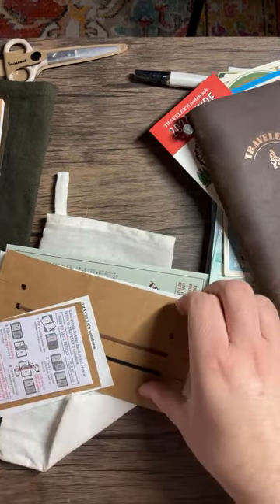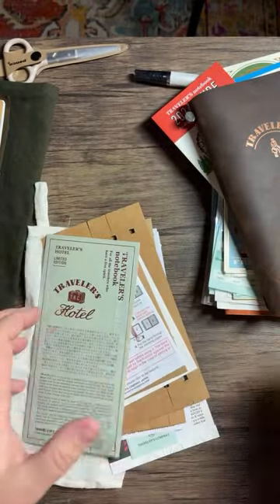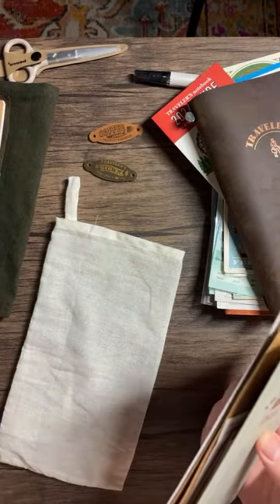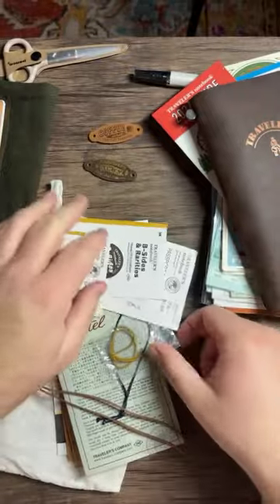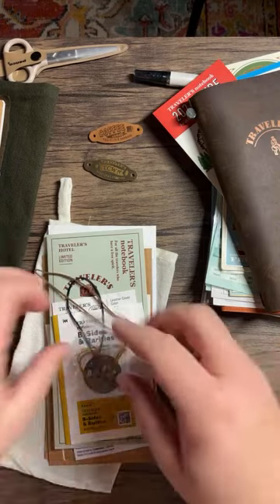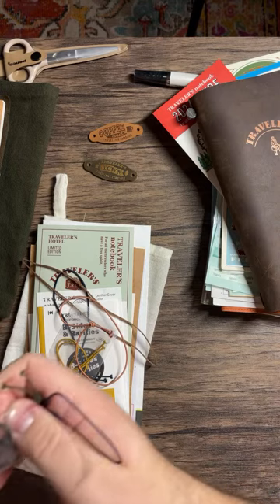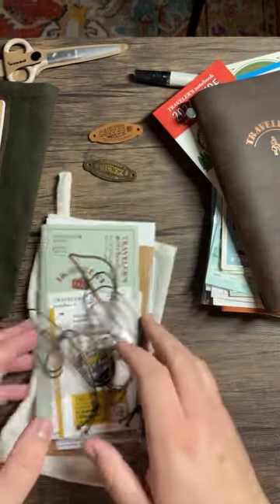I keep all my little accessories in this Traveler's Company folder. There are extra bands — with two bands you can have three notebooks — plus some little envelopes and other bits. I have a Traveler's Town band and a coffee one. I also have a salmon-colored band and a mustard yellow one I really like, and an olive band. Maybe we'll change up the bands.